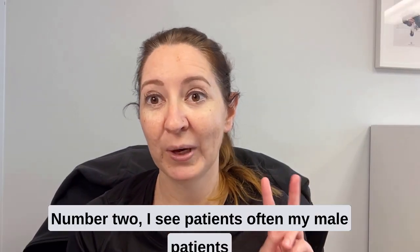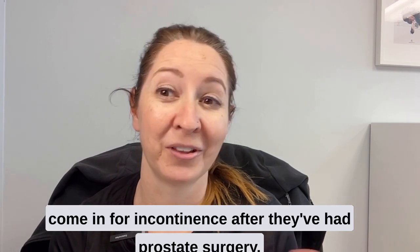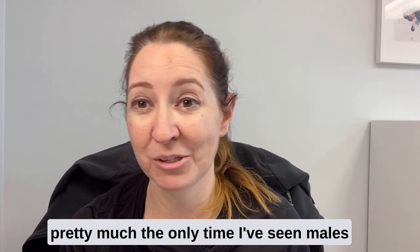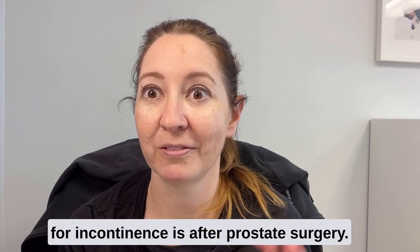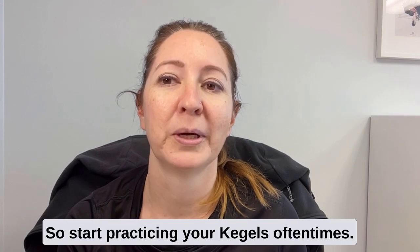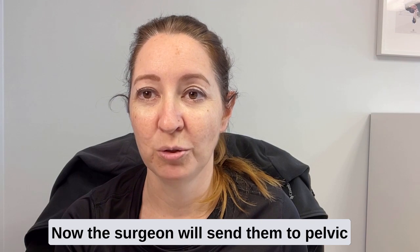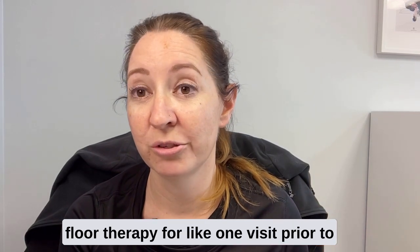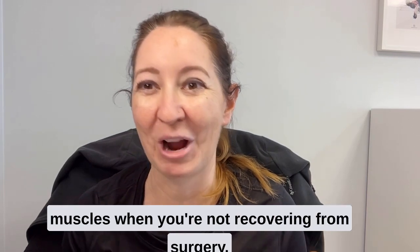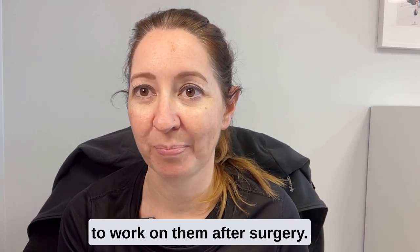Number two: I often see male patients come in for incontinence after they've had prostate surgery. To be honest, in my experience, that's pretty much the only time I've seen males for incontinence — after prostate surgery. And yes, they need to do Kegels. Oftentimes now the surgeon will send them to pelvic floor therapy for one visit prior to surgery, which I think is great. You can learn how to use these muscles when you're not recovering from surgery, so hopefully it's easier to work on them after surgery.